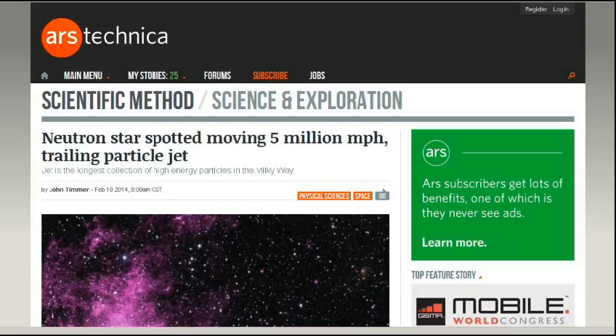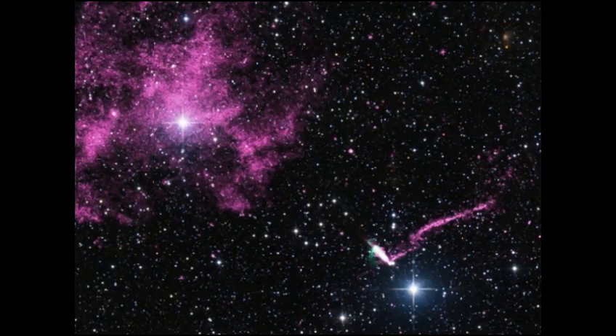Getting into even more astronomy — I've got three stories — thanks to 1954 Shadow for sending this in from arstechnica.com. The headline: 'Neutron star spotted moving 5 million miles per hour trailing particle jet.' I'll put the picture up as I describe it, because a lot of astronomy pictures don't make sense unless someone explains them. Yesterday, the people who run NASA's Chandra X-ray Observatory announced they had imaged the longest particle jet yet seen in the Milky Way.